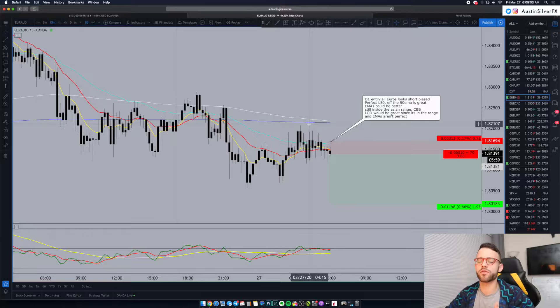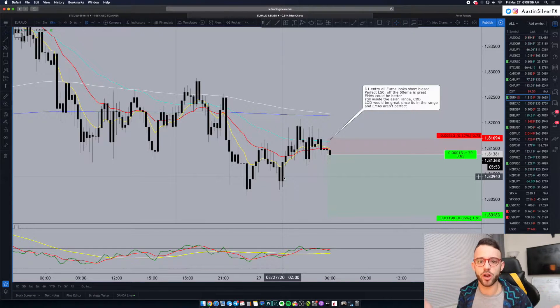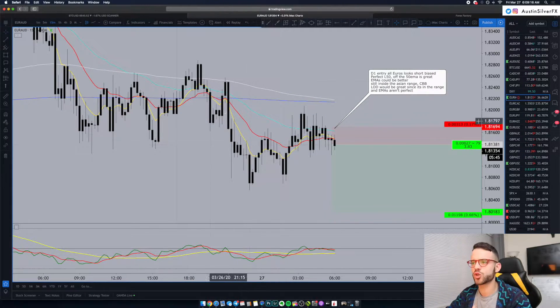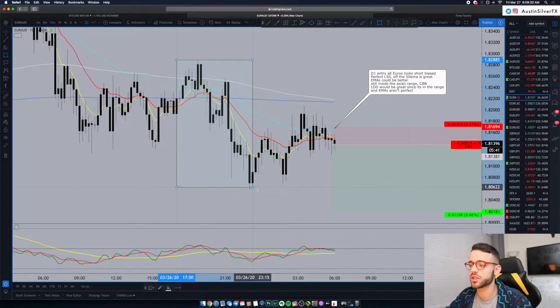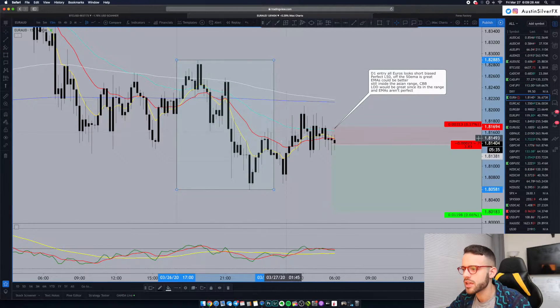The volatility has been massive because of everything going on in the world right now — because of the Coronavirus. We're seeing bigger moves than we were three months ago. Back to what I didn't really like about this trade: I've now explained why I like the short bias. If we measure the Asian range — I have other videos on this on the channel — it's the first eight hours of the day, and you can see we're actually still trading within that range.